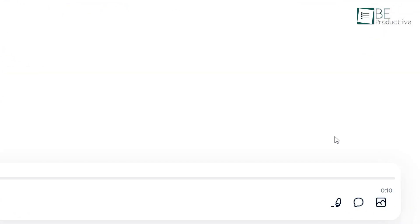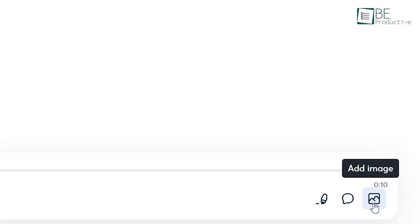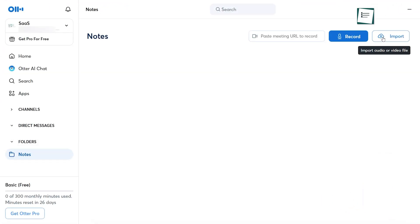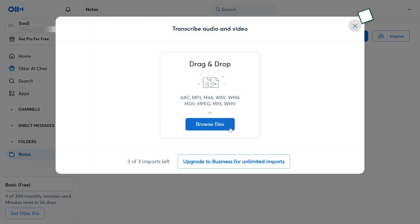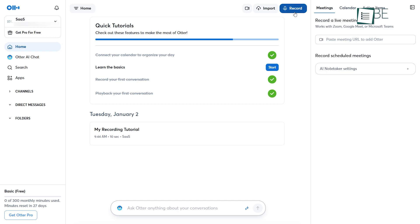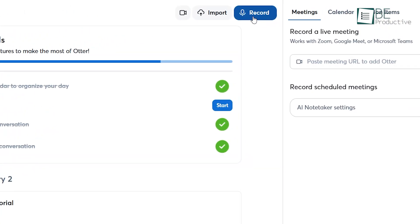You can drop in images or other media right into your transcript. And if you've already got recordings from elsewhere, just upload them and Otter will handle the rest. To make things easier, you've got buttons right where you need them — record, import, and a spot to see your recent activity. It's definitely worth checking out.